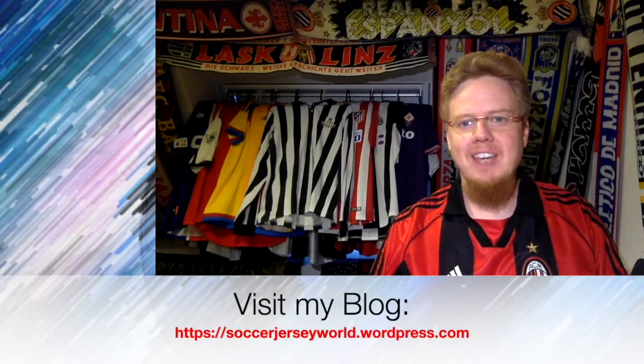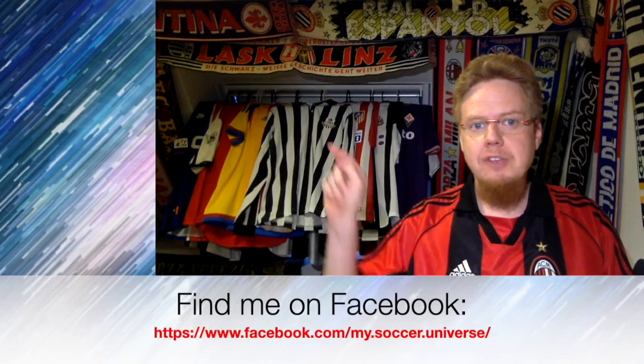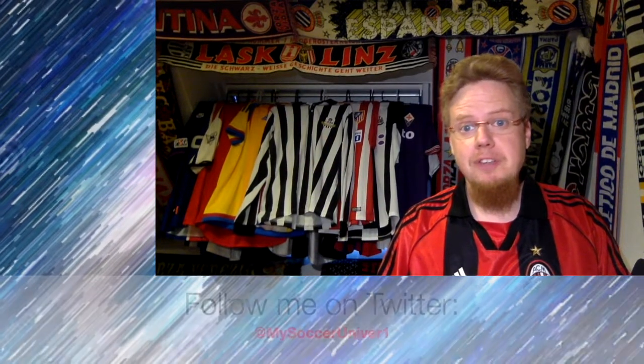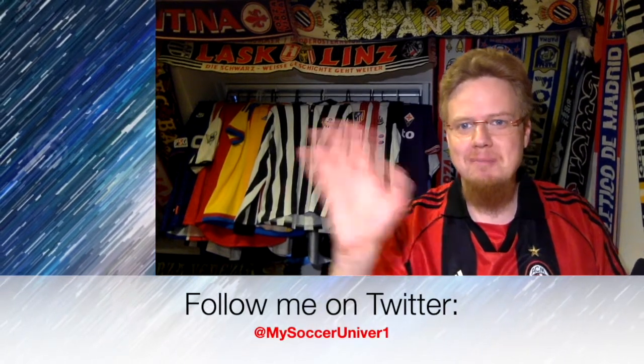Hey there. I hope you enjoyed this video, and if you did, here are some videos and playlists that would be of interest to you too. Please consider subscribing to my channel as it will keep you updated with all things rotating in my soccer universe. With that, I wish you a wonderful day. Bye.